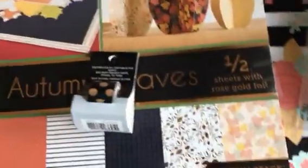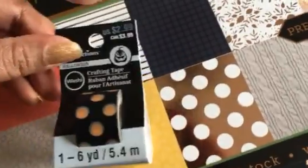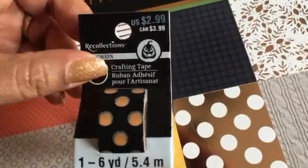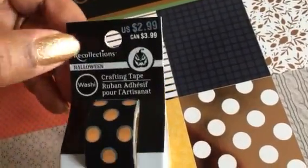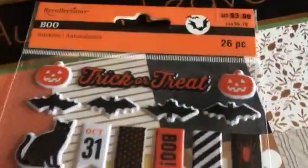My next stop was Michael's. Today they released 50% off all washi tape and Recollections stickers. I'm not really into all the washi tapes they have right now, so I picked up one that ended up being a dollar fifty with the 50% off. I really wanted to take advantage of some stickers at 50% off, so I picked up this Halloween one — ended up being two dollars — and these are some puffy stickers.